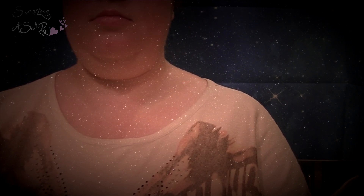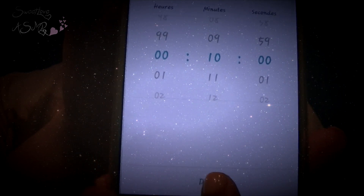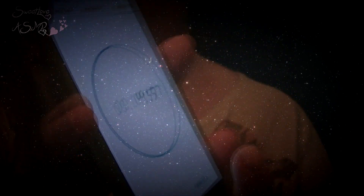En plus d'hydrater ma peau, il resserre les pores de celle-ci, ce qui lui donne un aspect beaucoup plus lisse. J'applique l'argile sur la totalité de mon visage en évitant de trop toucher aux yeux et aux lèvres. Je l'applique en couche bien épaisse à l'aide de mon pinceau à fond de teint que je n'utilise plus maintenant que j'ai mon éponge à fond de teint. D'ailleurs, je ne sais pas si vous le reconnaissez, mais j'ai utilisé ce pinceau dans ma vidéo surprise. Et après, c'est parti pour 10 minutes de pause.